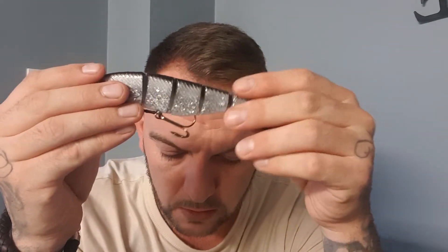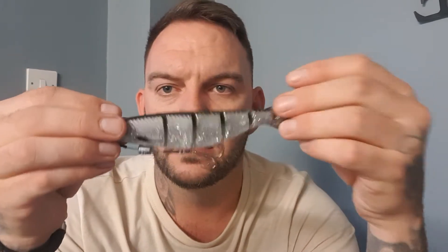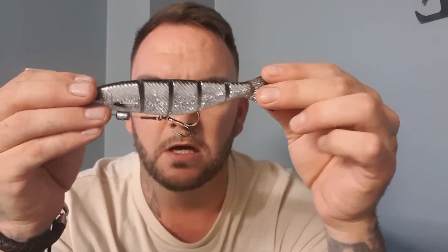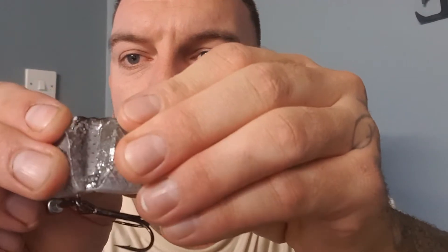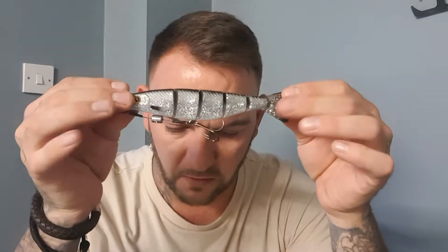They've got size one treble hooks on them, nice and sharp. The treble can hang down from the belly, but I prefer to just nick the point into the belly. They're only five and a half inches, so any pike is going to smash these. They've also got a woven material inside, so when a pike smashes them it won't rip them in half — which is fantastic.